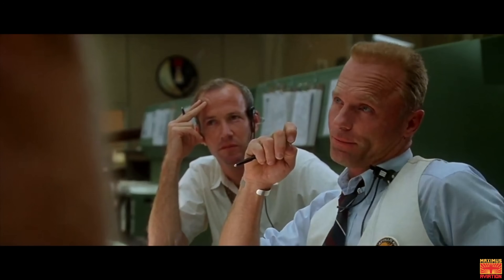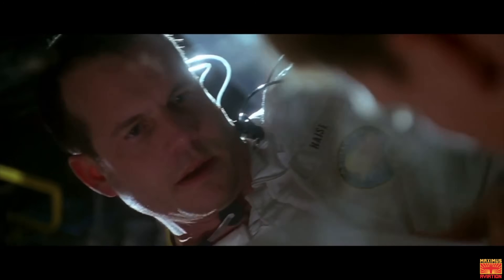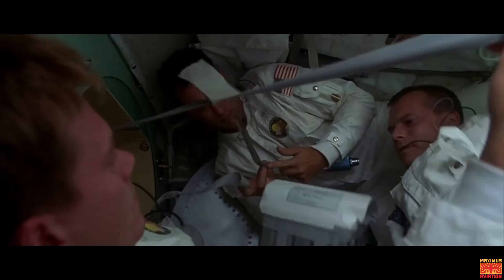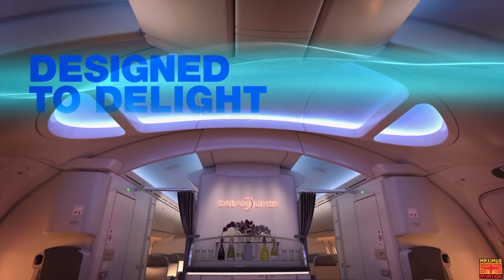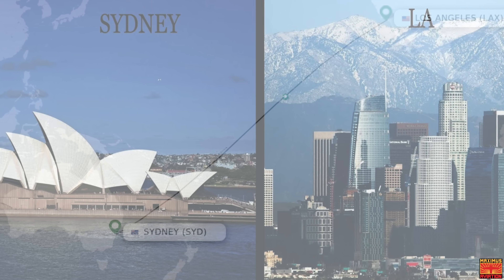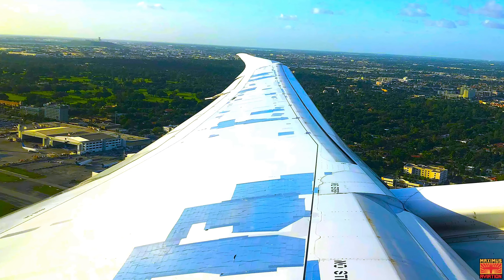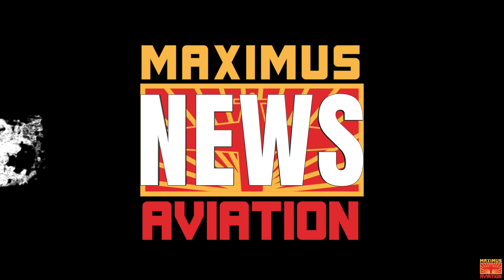Well, duct tape can take care of that too. Or possibly you might be lost in space while running out of breathable air — duct tape has you covered there too. So the next time you climb aboard a state-of-the-art carbon composite Boeing 787 for your 16-hour flight from Sydney to Los Angeles and you see the wings are covered in duct tape, there's no need to fear because duct tape is here.